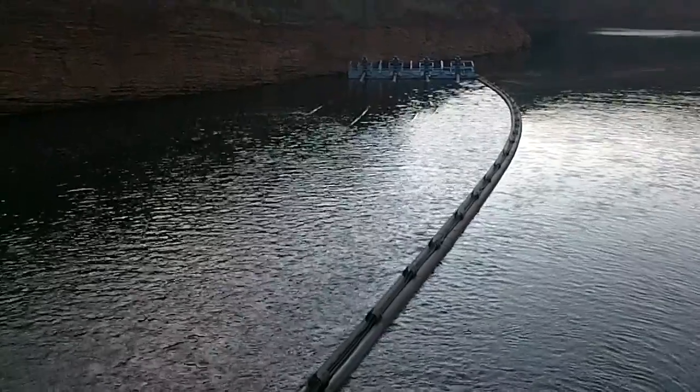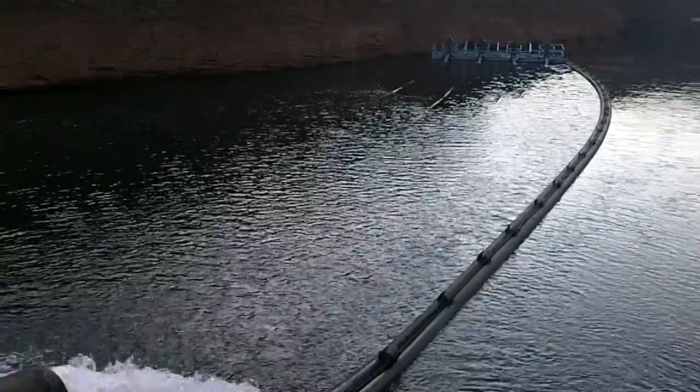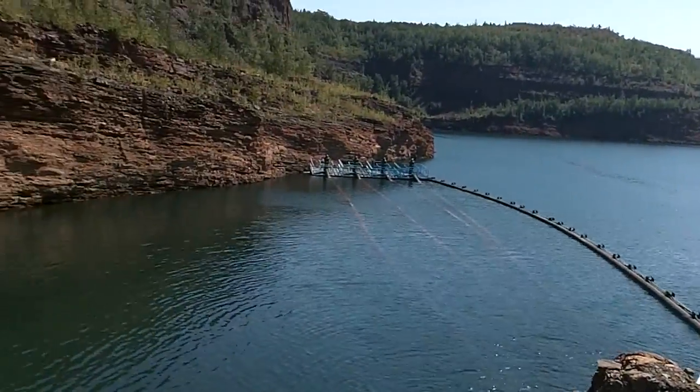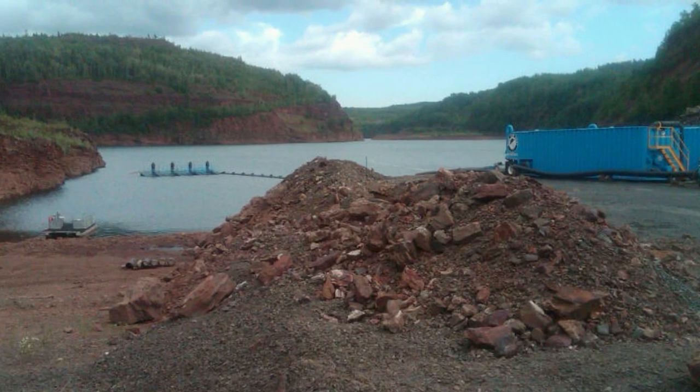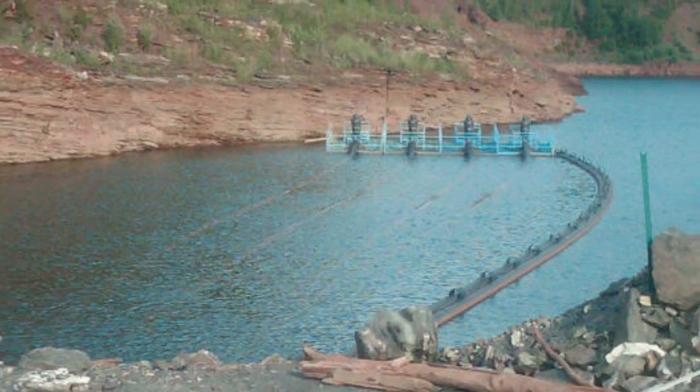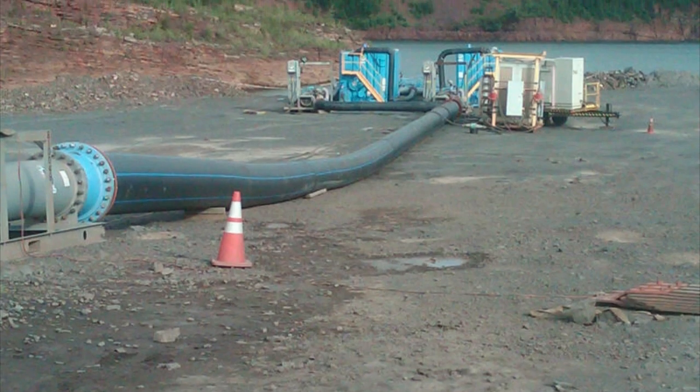An alternate water supply was found and four pumps were floated in the pit reservoir. During the four months of planned pumping, water levels in the pit were expected to drop up to 100 feet. 10,000 gallons per minute of water were needed to keep the mine operational.